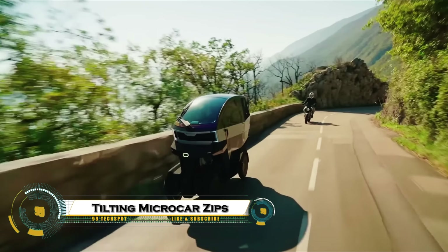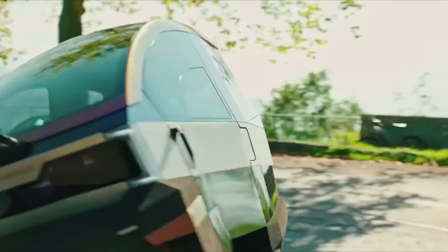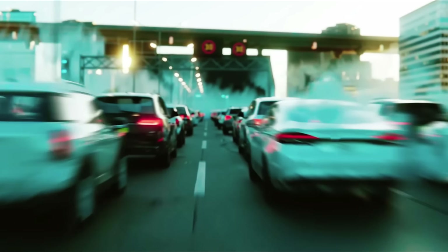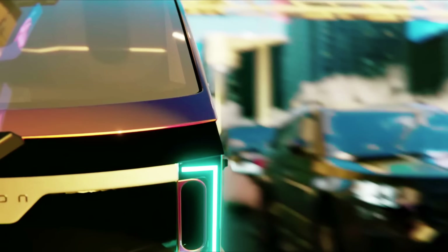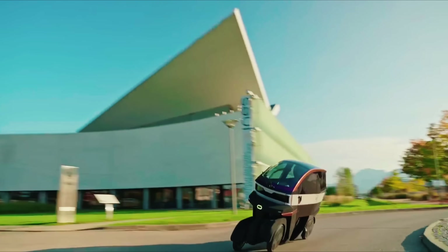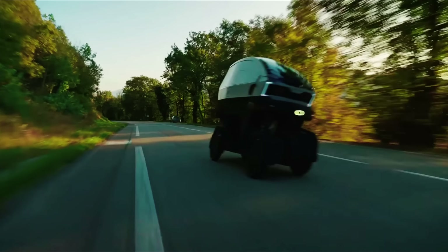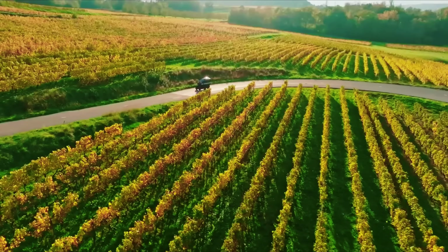The Emotion Dual Electric Tilting Microcar is a groundbreaking urban vehicle that combines the excitement of a motorcycle with the safety of a car. Its innovative tilting chassis lets it lean into corners, delivering a dynamic driving experience, while its compact 79-centimeter width allows it to zip through traffic and fit into tight parking spaces. With a top speed of 115 kilometers per hour and a range of up to 200 kilometers, it's perfect for city commuting.